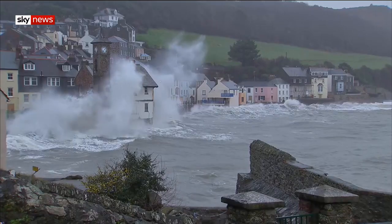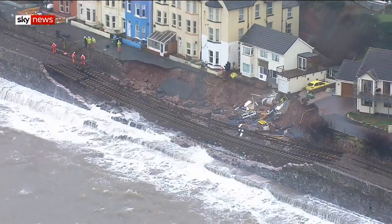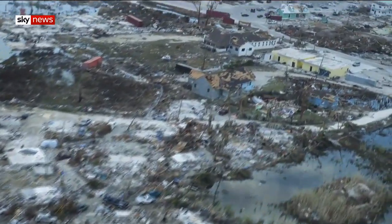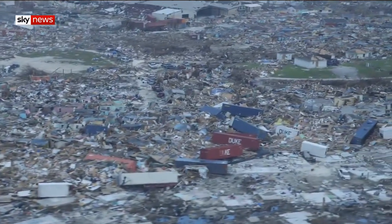All over the world, the effects of rising seas are already being felt. Coastal communities, even in the UK, are becoming more vulnerable to storm surges and extreme weather events. The devastation in the Bahamas after Hurricane Dorian is another example of what can happen to low-lying island nations.